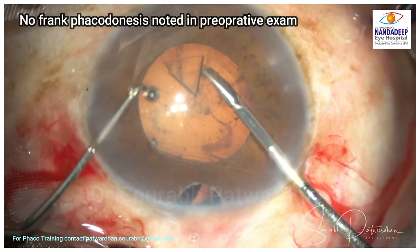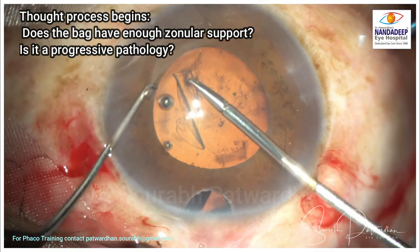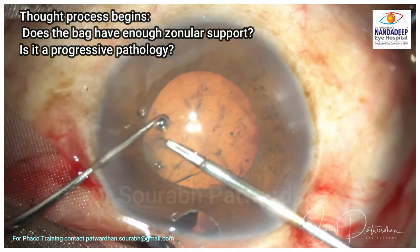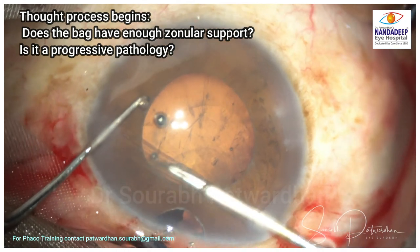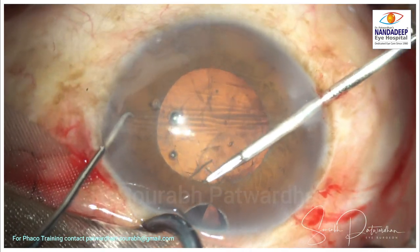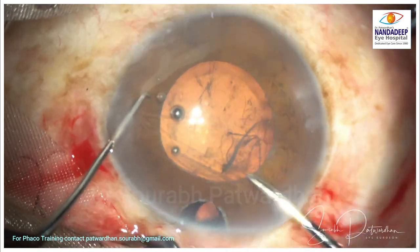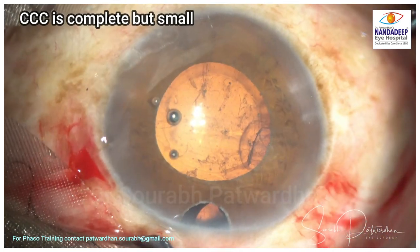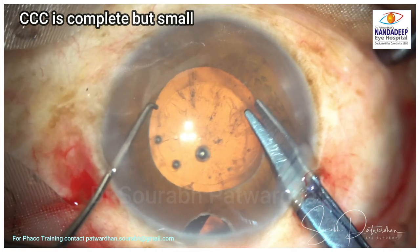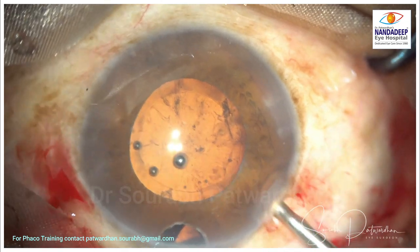At this point the surgeon has to judge the zonular strength: does the bag have enough zonular support? Considering it is a progressive pathology that is going to worsen over time, what should the treatment options be? The surgeon is trying to complete the capsulorrhexis — a small capsulorrhexis was done. After making a tangential nick we can enlarge it, but we still have to think: what should be the strategy to tackle this kind of weak zonules?